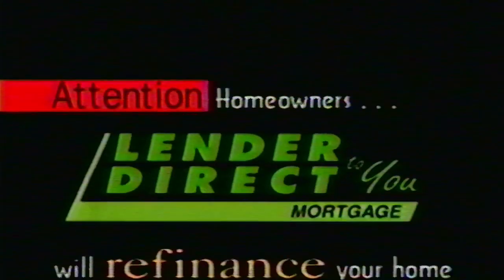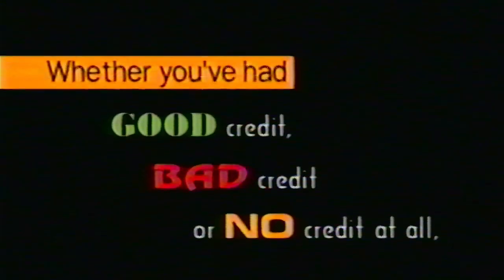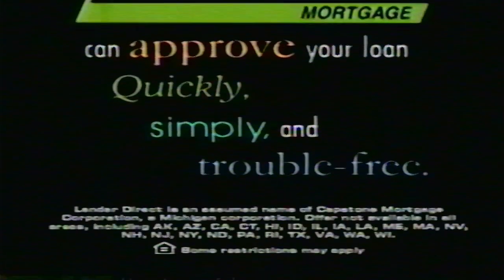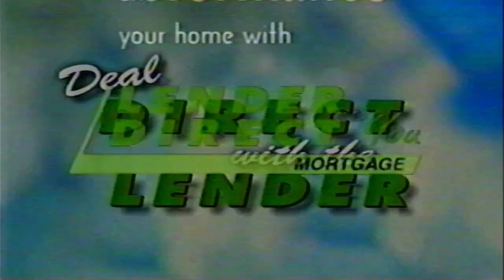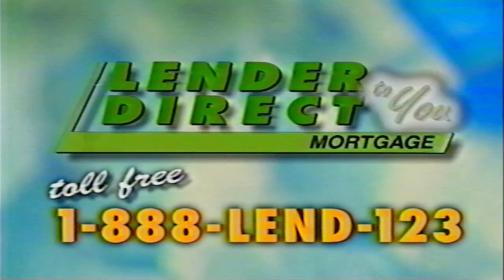Attention homeowners — Lender Direct will refinance your home regardless of past credit problems. Whether you had good credit, bad credit, or no credit at all, Lender Direct can approve your loan quickly, simply, and trouble-free. Enjoy the benefits of your equity and refinance your home with Lender Direct. Deal direct with a lender. Call 1-888-LEND-123 for Lender Direct.